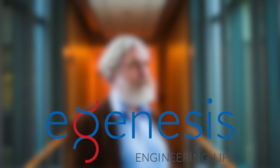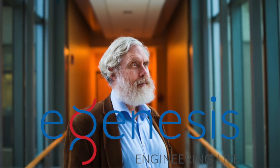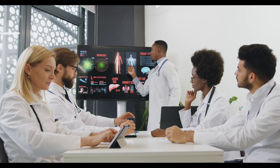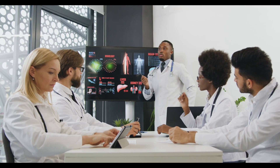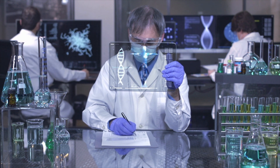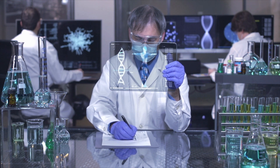A gene-editing company called eGenesis, co-founded by Church, is currently testing organs from its pigs in monkeys at Massachusetts General Hospital. This application, if successful, could solve a critical shortage of human organs available for transplant. The team's experiments also signify a step forward in CRISPR technology by using multiple gene-edits at once — a method that could be used to make more complicated changes to DNA quickly.